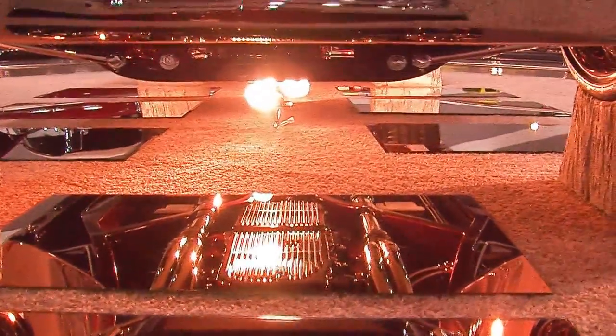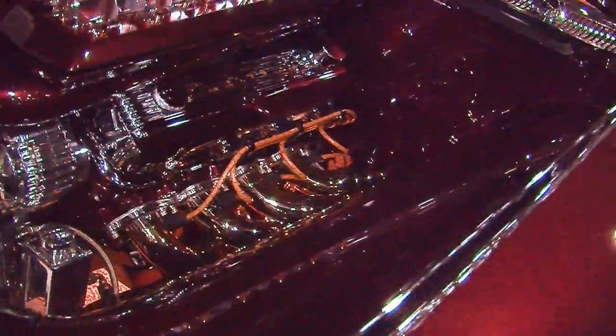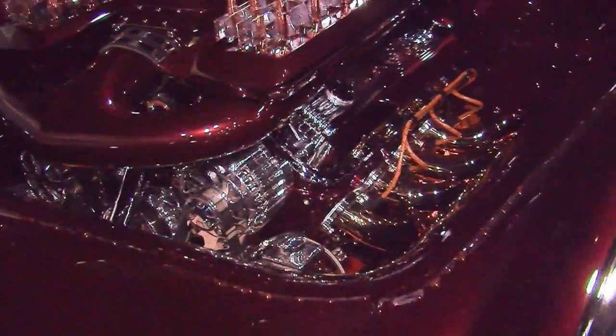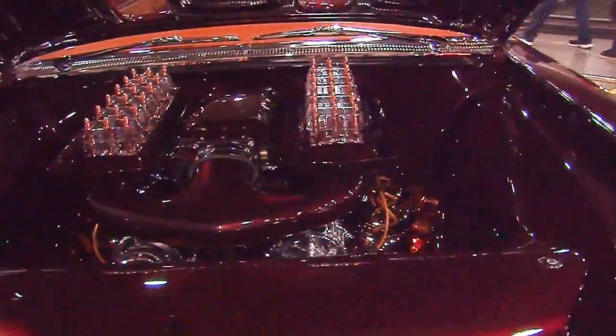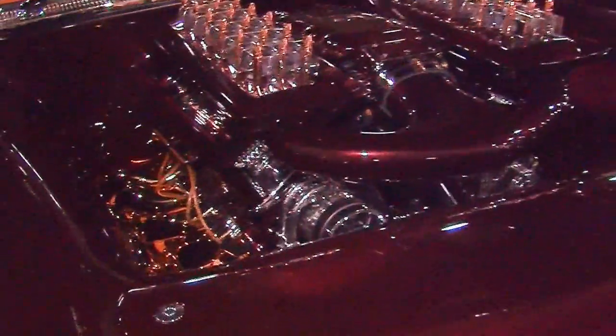And then we get to the business end — check out that engine compartment. All those copper bullets on top of that air cleaner look real nice sticking out of the hood when the hood is closed down. And that engine — all big block Chevy, it's an all-aluminum 454 ZL1, boys.